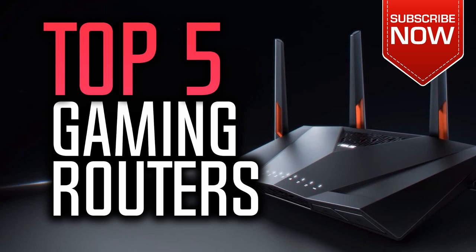Also, if you could win one of these routers, which one would it be? Leave your reply in the comment section below. So let's get started with the video.